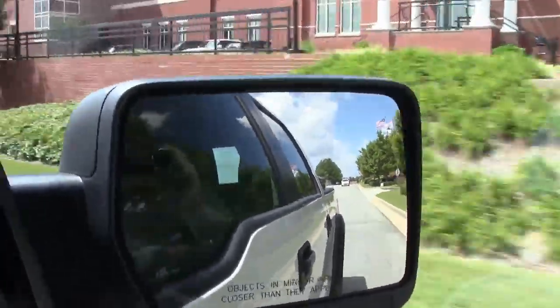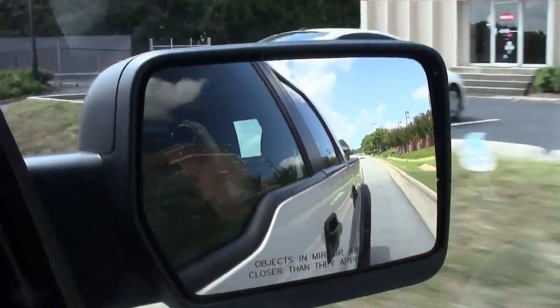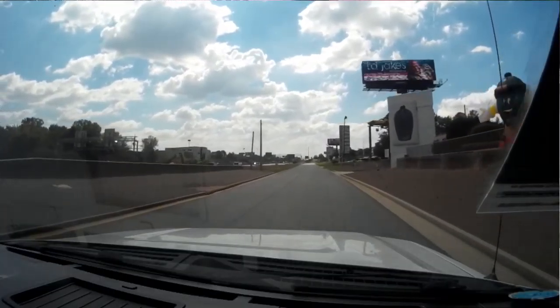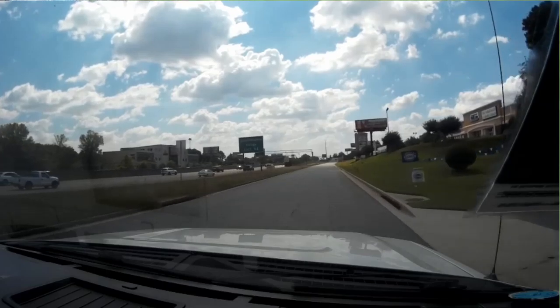Very nice F-150. Looking to have it for family — you can put different athletic items in the back if you've got kids.